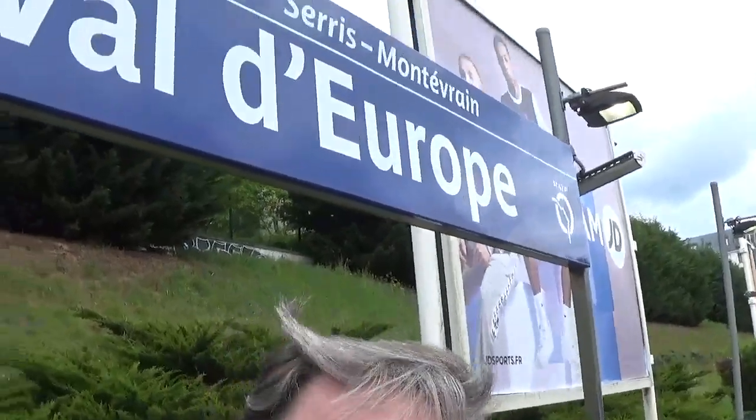Hello everyone. It's Friday May the 10th and I am at Val d'Europe. I just got off the RER from the Gare du Nord. I got the Eurostar to Gare du Nord today and I'm staying at Séjour en Affaires, so I'm going to show you how you get there from the RER station. Here we go.